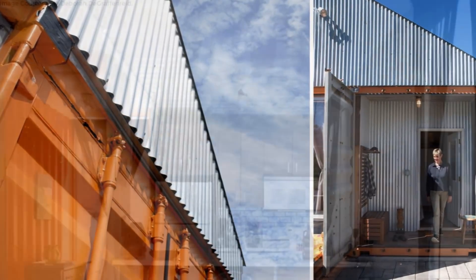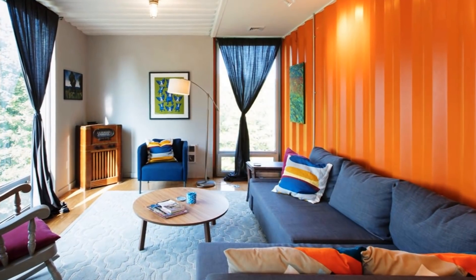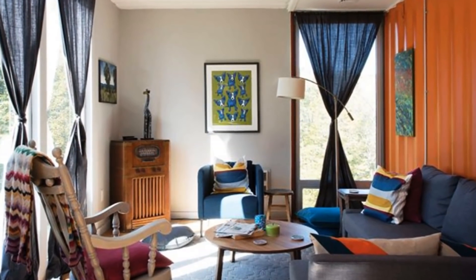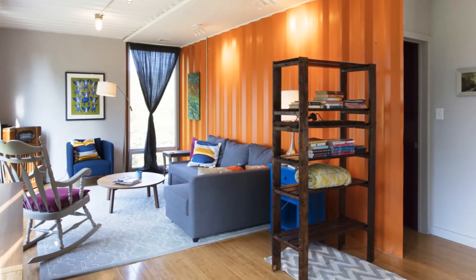The second container houses an open plan kitchen, a dining area, and a living room. The open plan living room is fitted with several tall windows that look out on the Catskill Mountains, revealing panoramic vistas that stretch for miles.